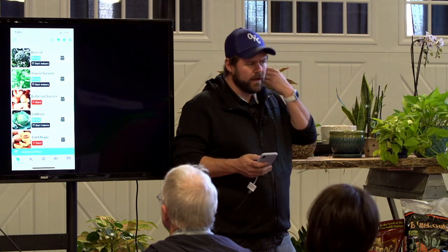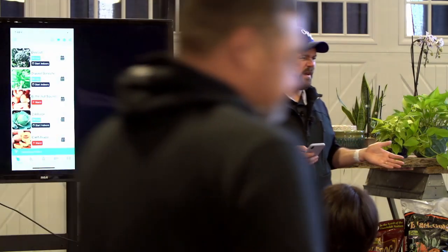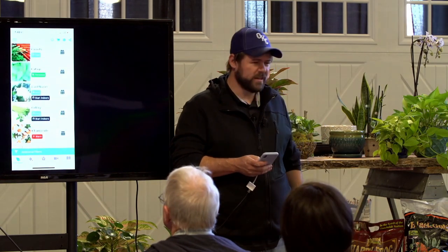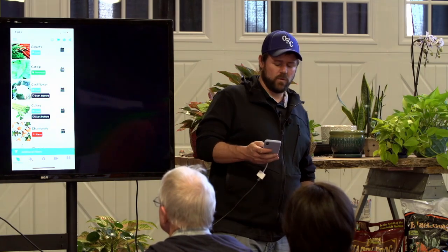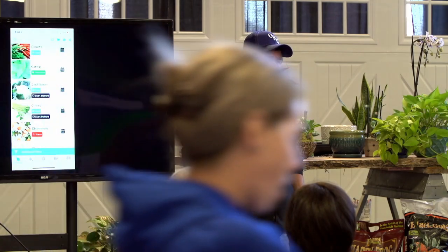Cauliflower is basically the same as broccoli — if you want to grow cauliflower, it's very similar, though a little more finicky. So I don't grow a lot of cauliflower. Squash is also something that does really well in the summer here. Squash bugs are very difficult though — that's the one thing about squash where you've got to monitor it.